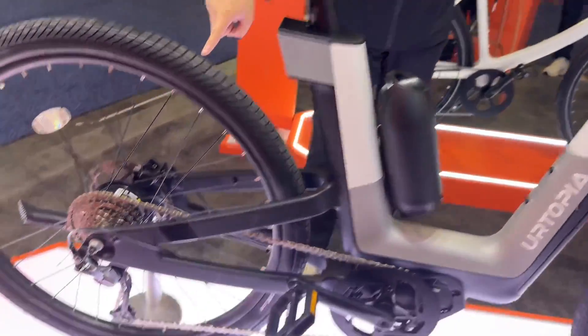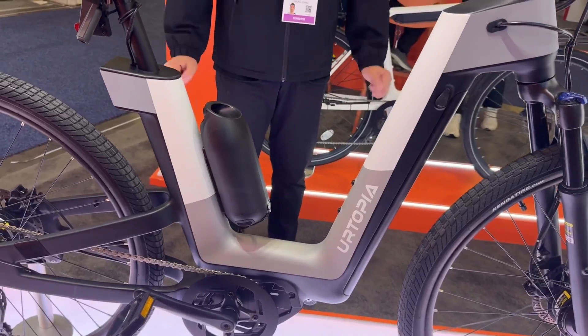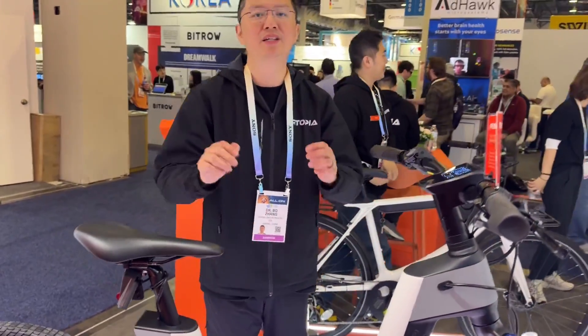This is a US-only version with two motors. The total power will be 700 watts and the peak output will be more than 1,000 watts. And two batteries — so the range will be more than 200 kilometers. Definitely the world's first dual motor, dual battery smart e-bike.